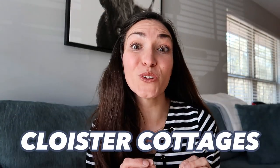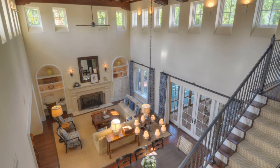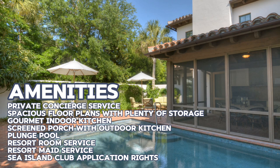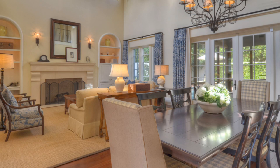Up next are the Cloister Cottages, among the newest on Sea Island. There are 24 move-in ready cottages — definitely very cute luxury living at its finest. Amenities include private concierge services, a plunge pool, outdoor living spaces, barbecue areas, a gourmet indoor kitchen, and tons of other amazing resort-style hotel options.